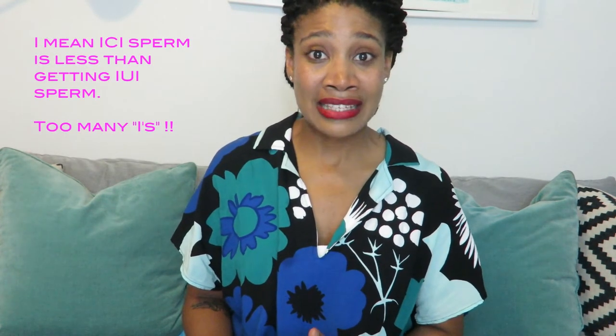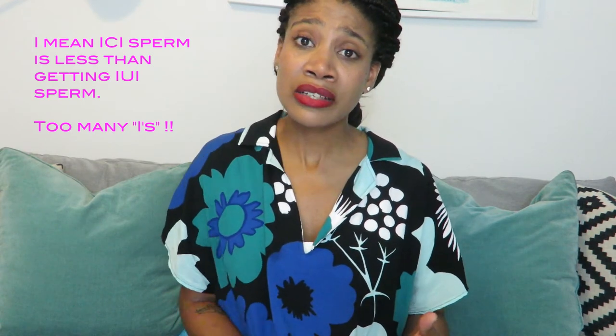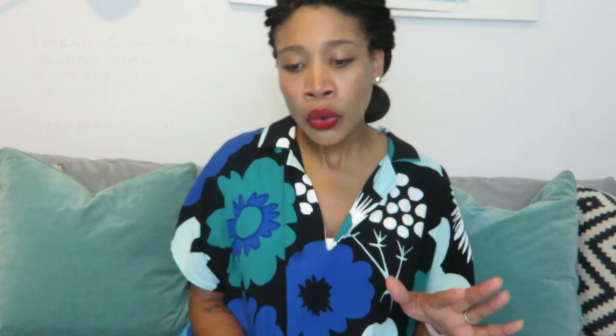In terms of the type of sperm you might use, you can use any type you'd like, but you do not have to have washed sperm. That means the sperm can still have seminal fluid within it. Because of that, if you're going to a sperm bank to purchase sperm for ICI, the cost is a lot less — on average around $400 to $600 a vial. It's recommended that you have two per cycle, so you're looking at about $800 to $1,200 for that cycle.